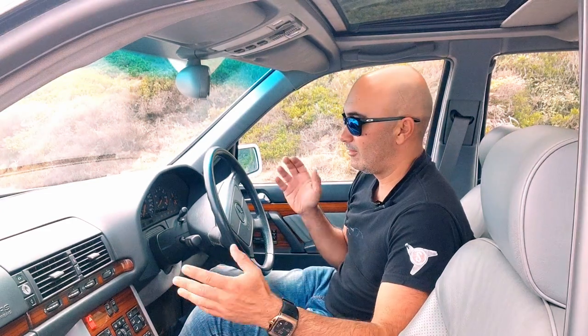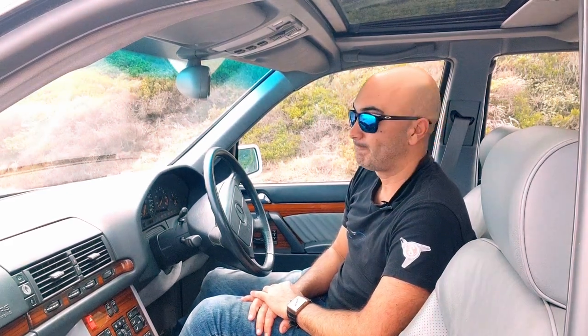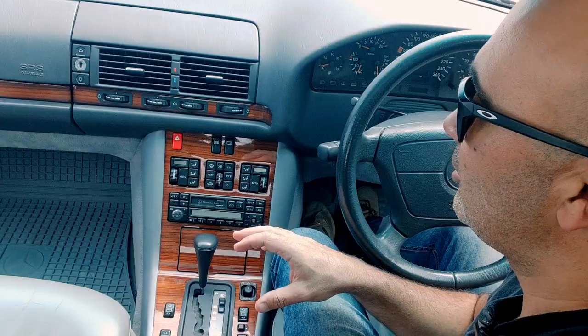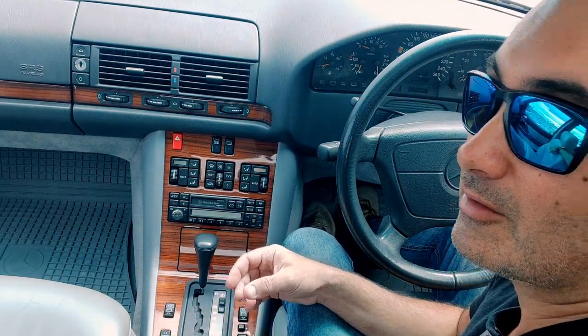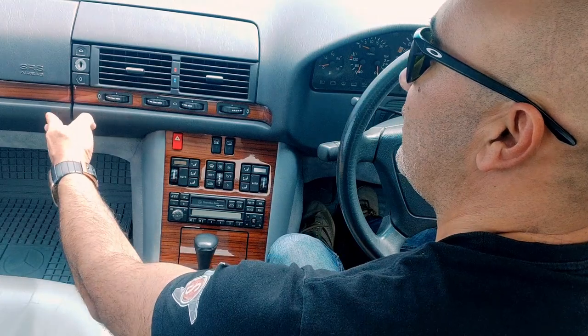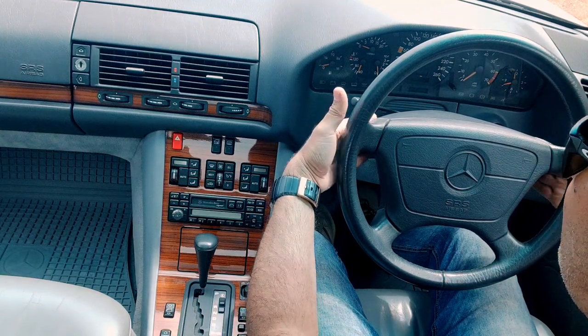Welcome to the cabin of a Mercedes-Benz W140 S500 from 1997. It's very 90s in here — in fact, it's quite 80s in here, and that shouldn't come as a surprise because this car's development started in 1981. You have a lot of 1980s Mercedes-Benz design themes here, meshed with the tech it had to carry. You have these lovely chunky big buttons, and everything just feels like it will last forever. Look at this massive, big, thin-rim steering wheel — no flappy paddle gear shifts or anything like that.